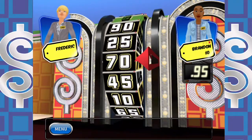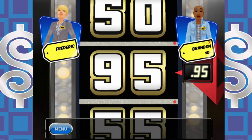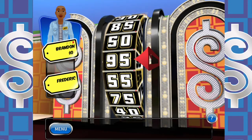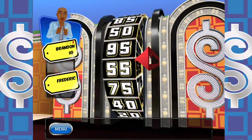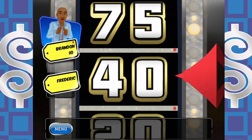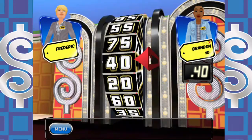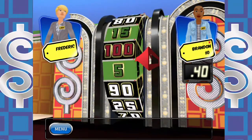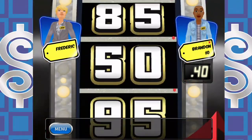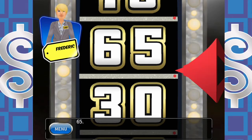We each get one spin — higher number goes to the showcase. If I get a dollar, I still get $1,000 and a bonus spin. I land on $0.40 — I'm not going to showcase with that. Frédéric lands on $0.65 — and $0.40 ain't going to do it, my friend, but $0.65 will. Goose-egged through the first time through the game. Okay, I've got to pick it up here.